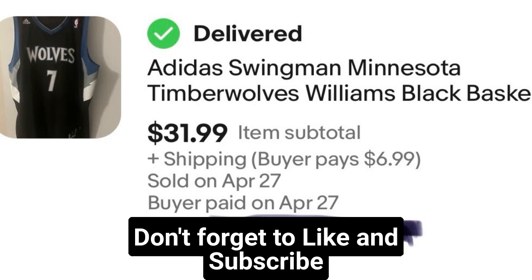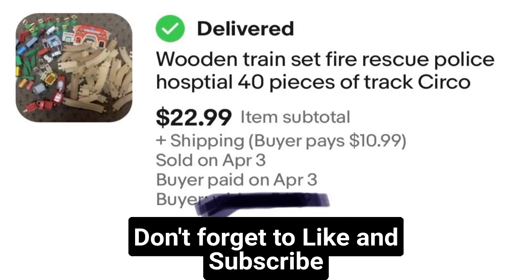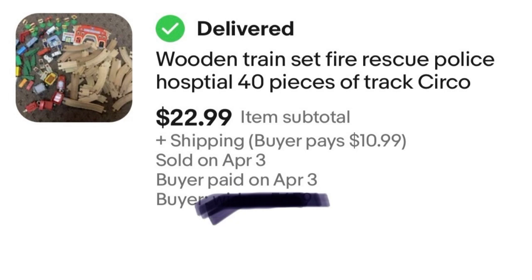Next, this came from the first storage unit that I purchased — it's a wooden train set. Sold it for $22.99. From the storage unit, I'm already in the green since I've sold many items from there already. So that's just an extra $23 before eBay fees in my pocket.